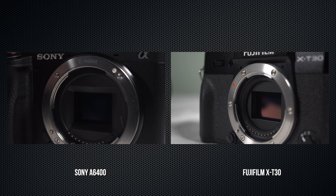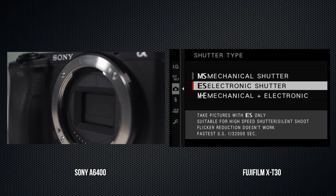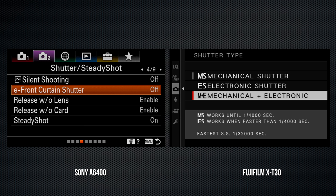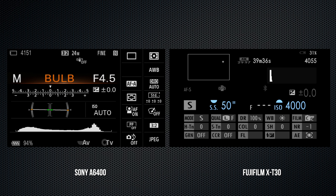Both have a mechanical shutter. Sony's electronic shutter is called 'silent,' and the front curtain can optionally be set to mechanical. The X-T30 does not have a setting to manage the front curtain, but does have a setting that transitions from mechanical to electronic as required by the shutter speed. The A6400 shutter speed ranges from 1/4000 to 30 seconds; bulb is available in manual. With the mechanical shutter, the X-T30 ranges from 1/4000 to 15 minutes; bulb to 60 minutes. With the electronic shutter, speeds up to 1/32,000 are available. The X-T30's flash sync is 1/180; the A6400's is 1/160.